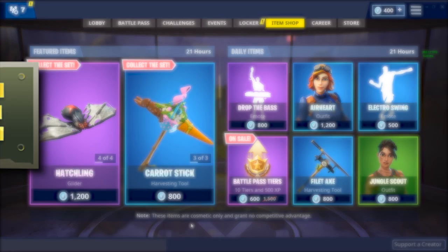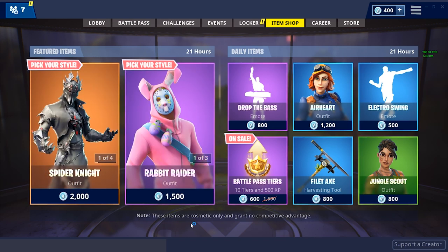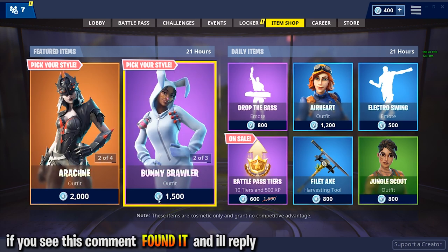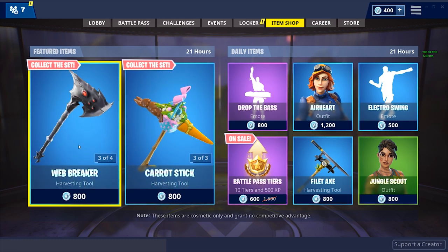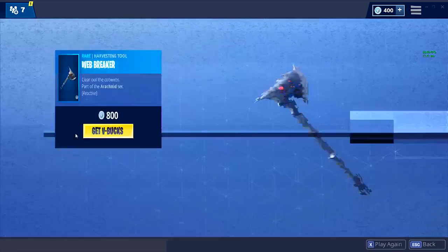What's going on guys, Quad coming back at you today with a brand new daily item shop video. This video is for November 28, 2018 for today's item shop in Fortnite. This is freaking awesome, although I will admit I don't really like today's item shop. It's exciting that we always get new items, but I don't think anything is new today.